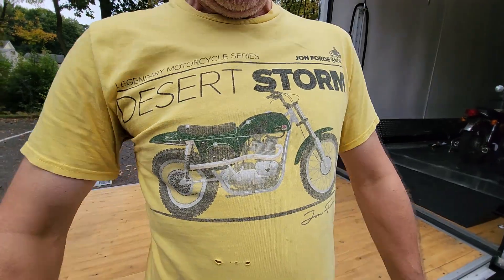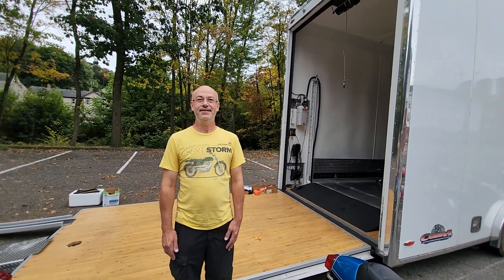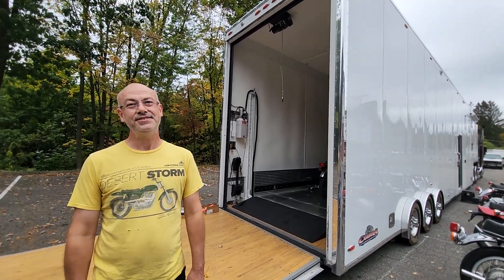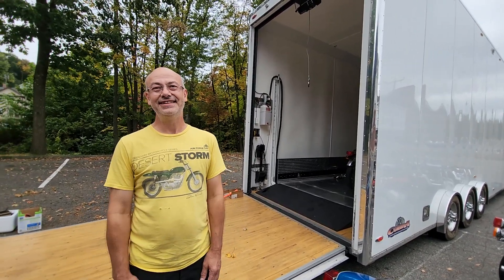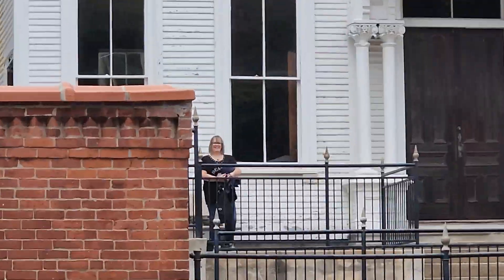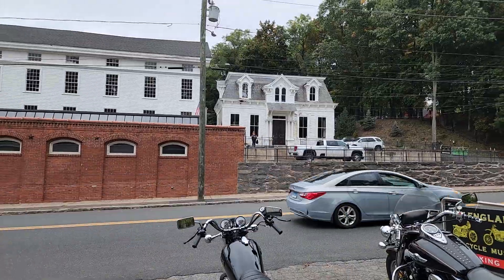Paul just came all the way from Hampshire, England to visit us. Paul, how you doing? You had me at hello with that shirt — that's a Rickman Metisse Triumph. We were just chatting — you're a Yamaha guy too, you've got an XT250, XT500, an SL175 that came from Arizona, and a TDR250. All the way from England — I'm honored you came to visit. What do you think of the museum? I think it's fantastic, I'm gonna come back.